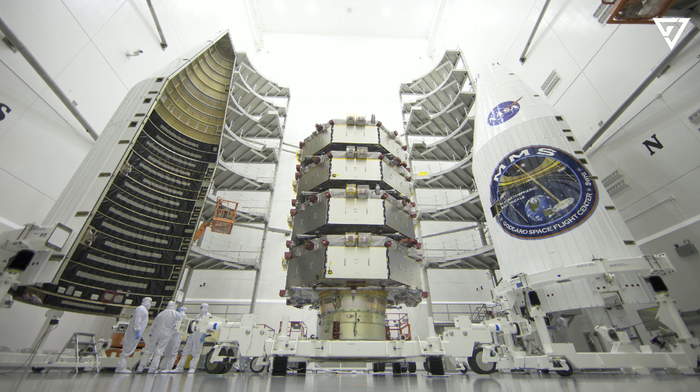Nobody's ever flown nuclear propulsion yet, said Jeff Sheehy, chief engineer of NASA's Space Technology Mission Directorate, speaking to CNN in 2021. I think it's going to have to be flown a few times before somebody sells tickets.